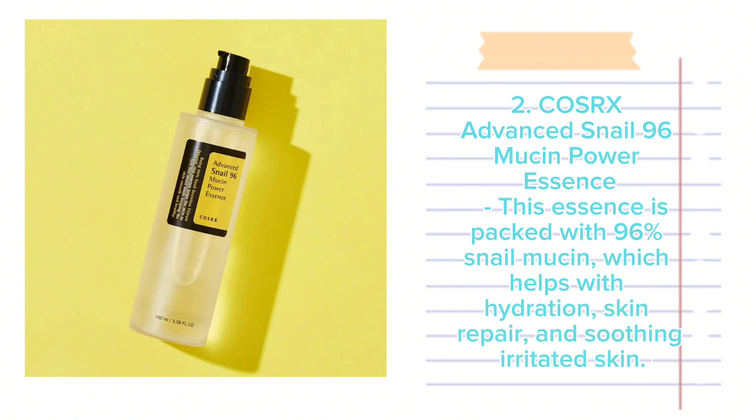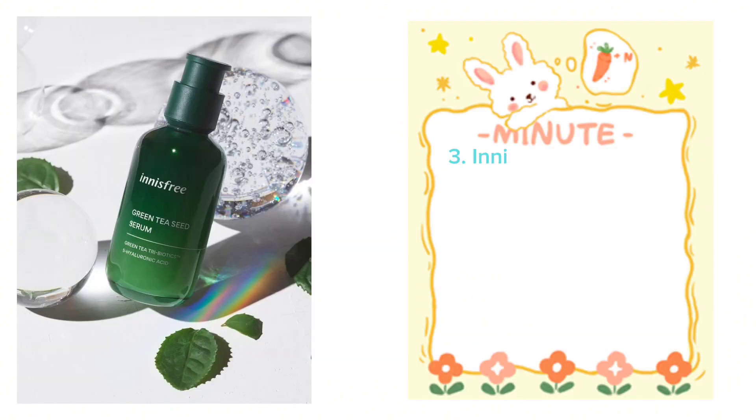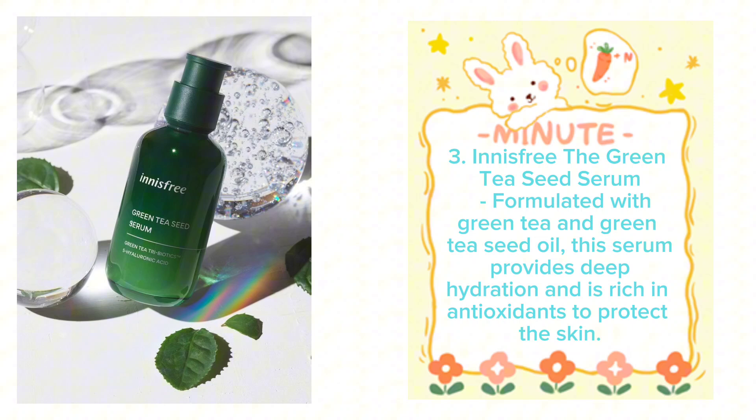COSRX Advanced Snail 96 Mucin Power Essence is packed with 96% snail mucin, which helps with hydration, skin repair, and soothing irritated skin. Innisfree The Green Tea Seed Serum, formulated with green tea and green tea seed oil, provides deep hydration and is rich in antioxidants to protect the skin.